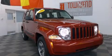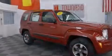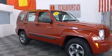This is a 2008 Jeep Liberty — for when safety, size, and space are of importance. It features a 3.7-liter six-cylinder engine and a manual transmission.